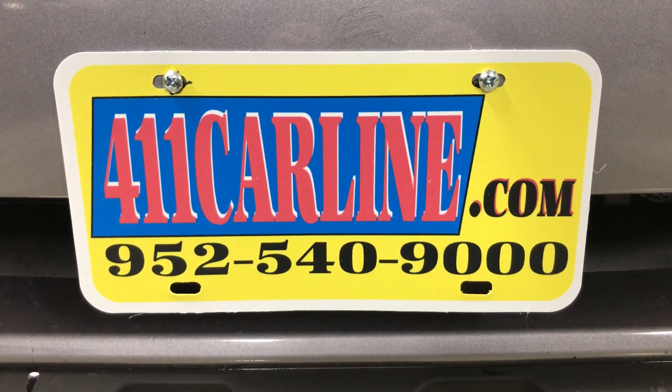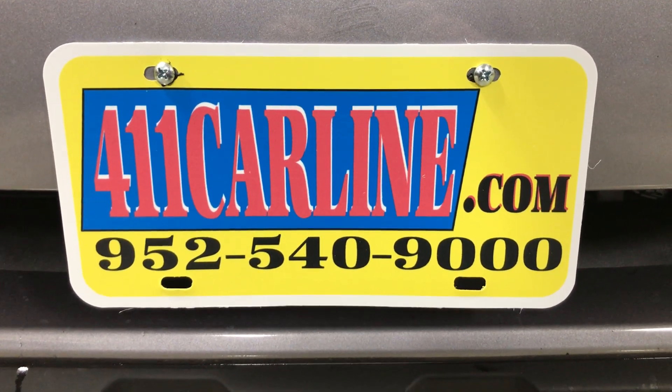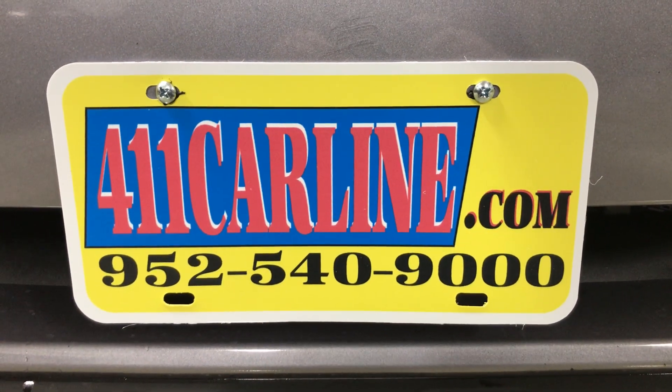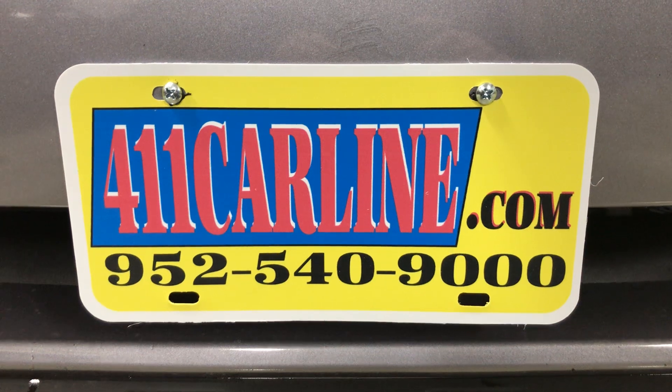952-540-9000 is our phone number to ask any questions or to set up an appointment. We are by appointment only, so please do call in advance — 952-540-9000. We will get you scheduled.